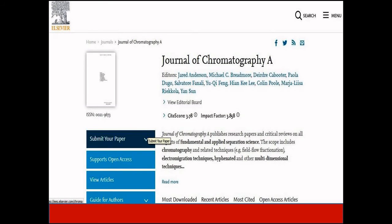Journal of Chromatography A is a high impact factor journal with an acceptance rate of 38%. It publishes research papers and critical reviews on fundamentals and applied separation science. The scope includes chromatography and related techniques. The impact factor of this journal is 3.8, and it is indexed in Scopus and Science Citation Index.